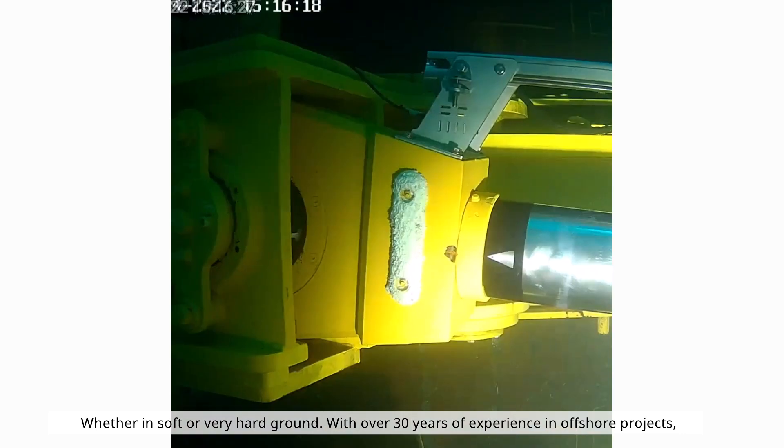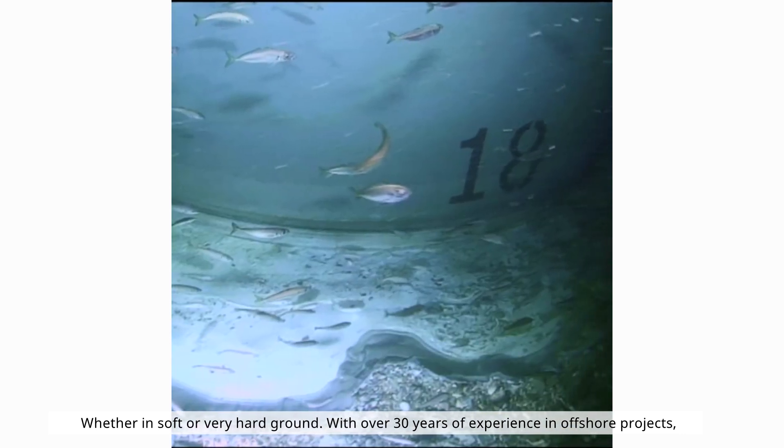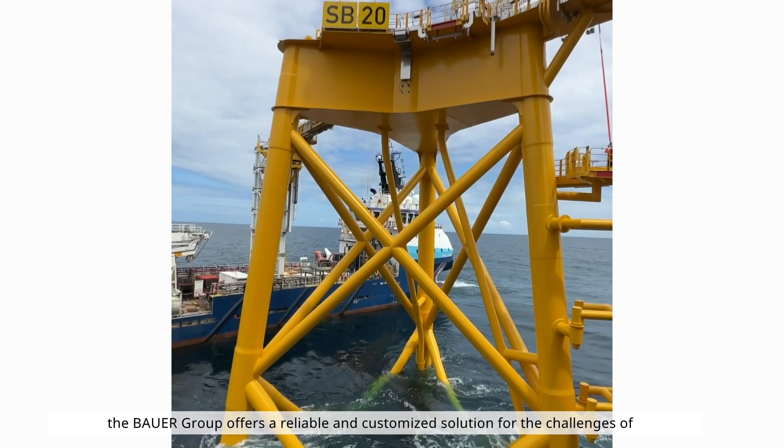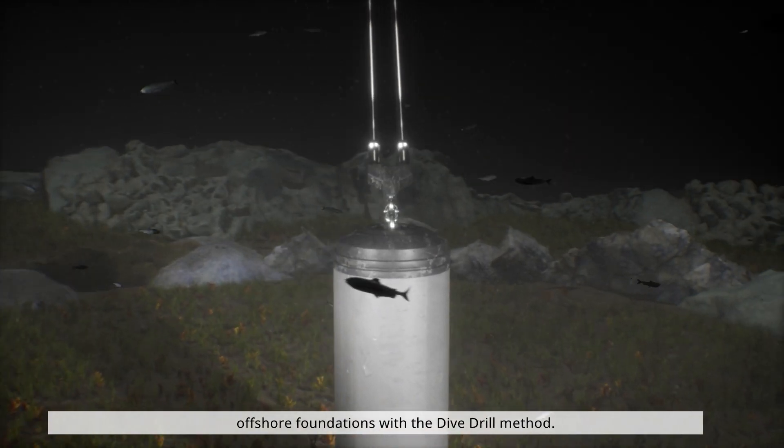Whether in soft or very hard ground, with over 30 years of experience in offshore projects, the Bauer Group offers a reliable and customized solution for the challenges of offshore foundations with the dive drill method.